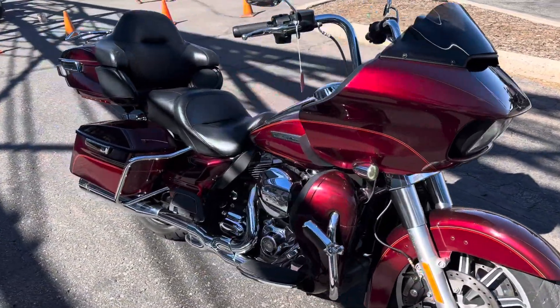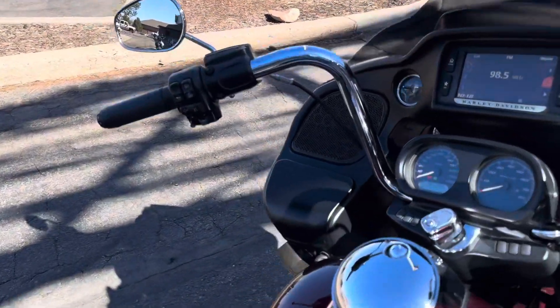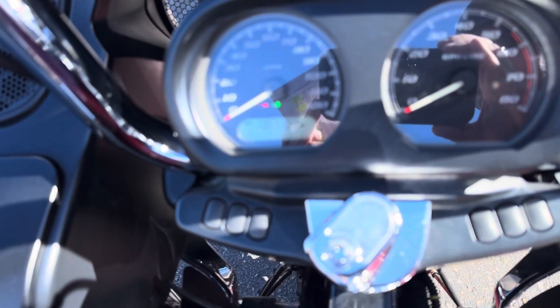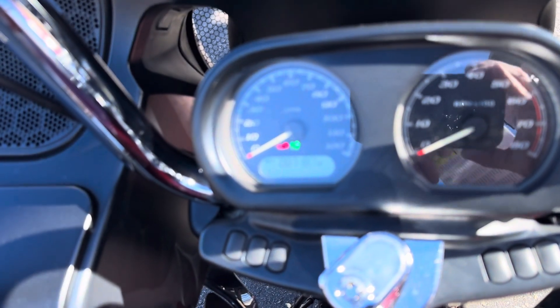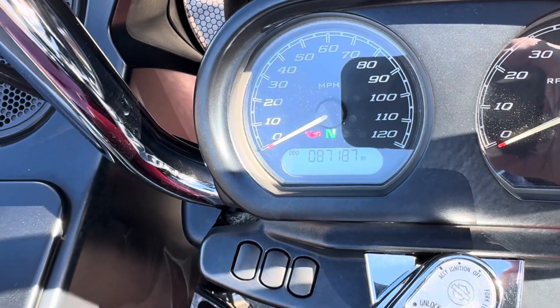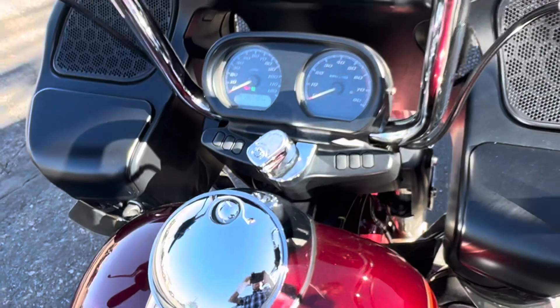This is a good-looking bike. Like I said, it's seen some love — 87,000 miles on this baby. But it's been well-maintained and there's a lot of love left in it.